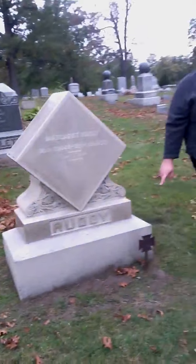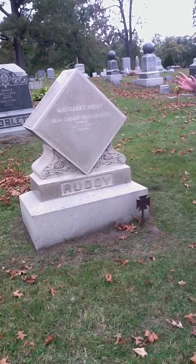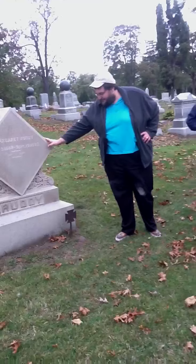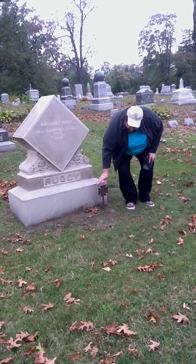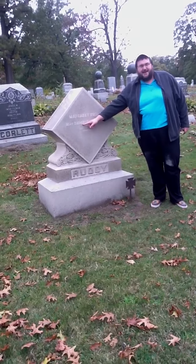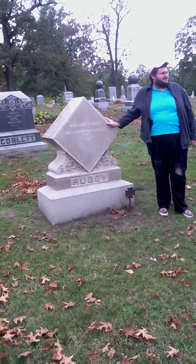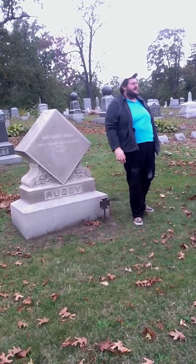This person is Margaret Ruddy, and she has a little cast iron grave marker — these are called grave markers or flag holders, designed to hold a little American flag. Margaret was a member of an organization called the Women's Relief Corps, symbolized by this marker. She was born in 1848, so at the time of the Civil War she would have been a teenager — 15, 16, 17. She died in 1897.